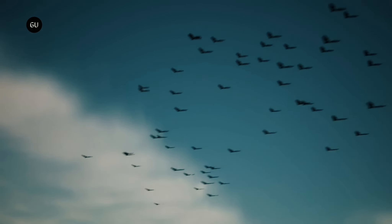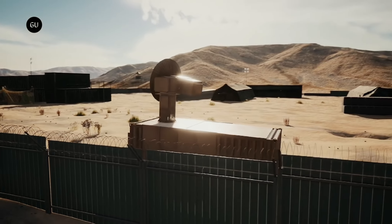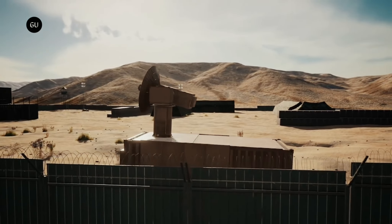THOR was set against multiple targets at the Chestnut test site, Kirtland Air Force Base, under realistic conditions. Using a gimbaled aiming system, it was able to track and engage the targets in nanoseconds across broad areas of the sky, disabling them with high power microwave pulses.